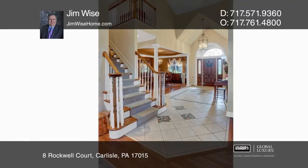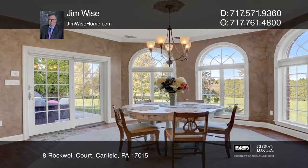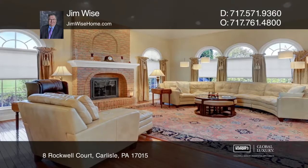As you enter this all-brick, four-bedroom, Roland-built home, you will be awed by the vaulted ceiling and expansive foyer that is flanked by both the luxurious dining room and living room.